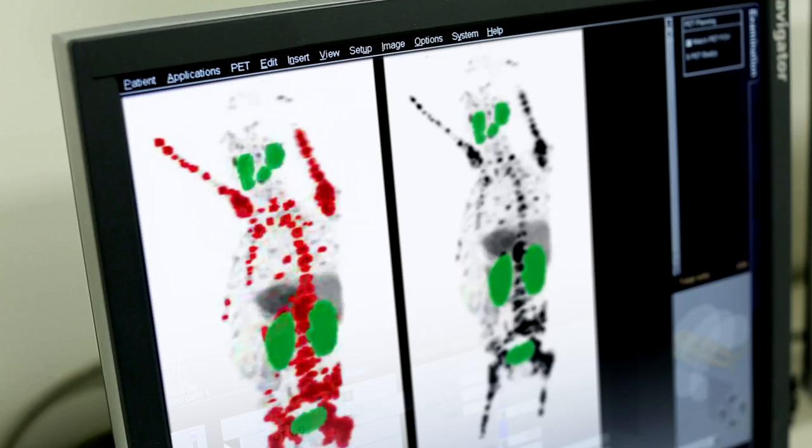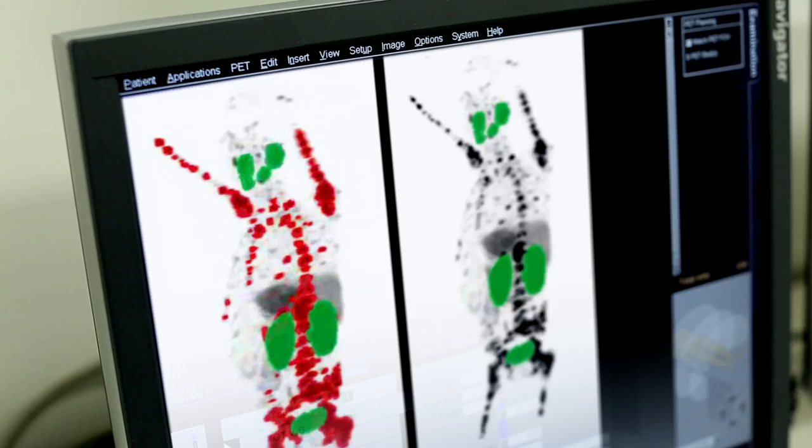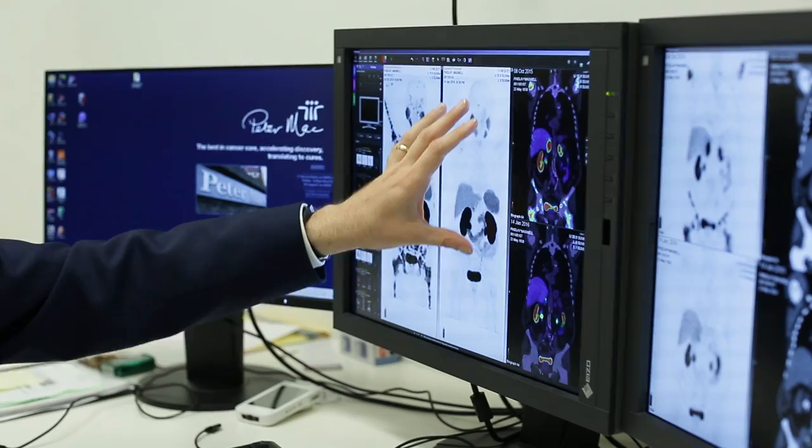The initial gallium-68 scan helps the doctors to determine the correct dose. And you can see that almost everything's back to normal. In fact, if we looked at this scan, it's hard to pick an abnormality. So all the tumours in the bones, but also the adrenal glands and the lungs have disappeared. And we can look at this in a variety of other ways.